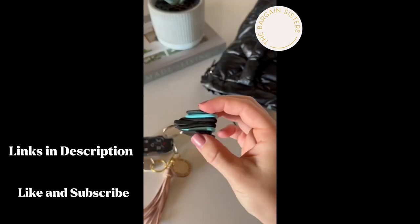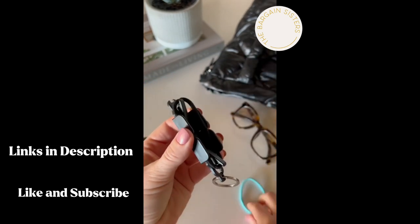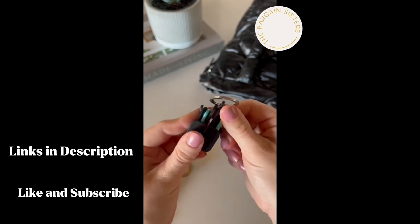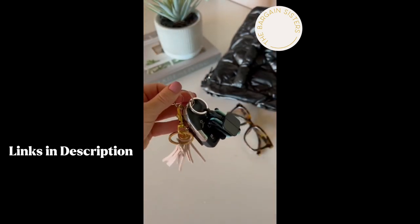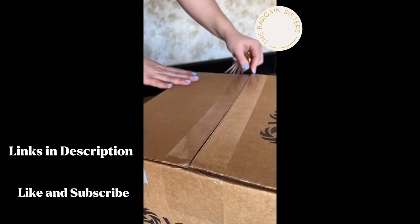Stop worrying if you have a hair elastic on the go again. This hair tie holder holds several elastics, folds up nice and compact, and connects to your keyring. You also need this box cutter — it fits on your keys for an easy open.